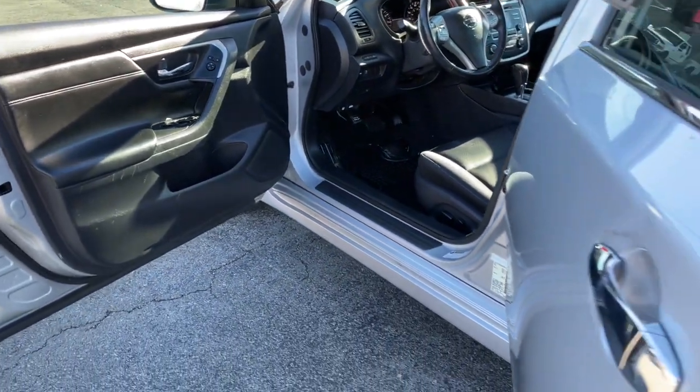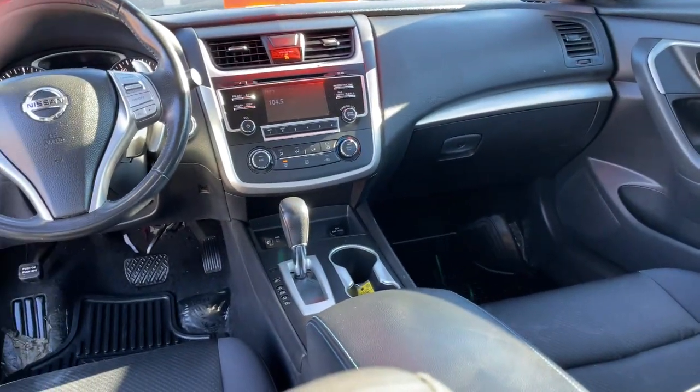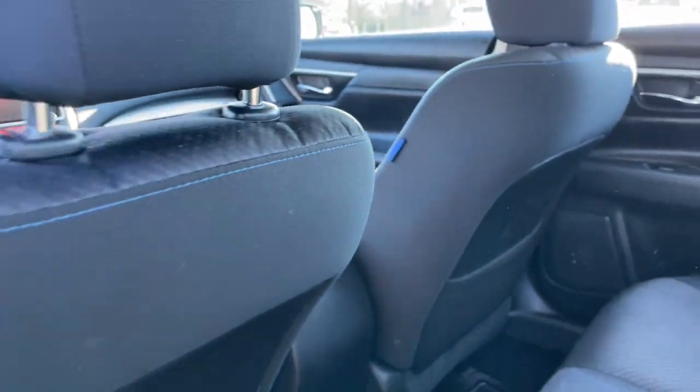The following are some of this vehicle's highlighted options: keyless entry, backup camera, keyless start, rear spoiler, traction control.